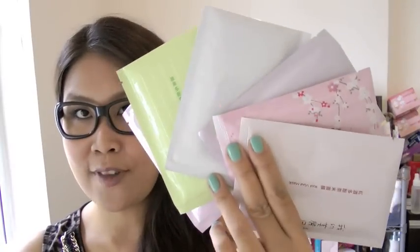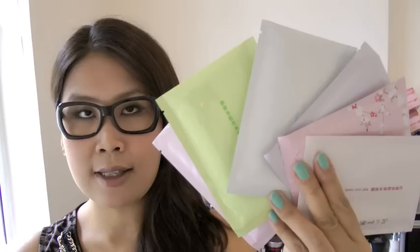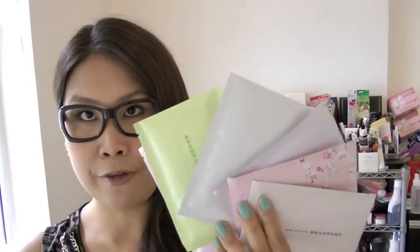I'm also giving away six Taiwanese face masks. These are from Beauty Diary, which is a Taiwanese brand, and their face masks are very good. These are all cloth or sheet masks and they come in different varieties, so you can try them out and see which one you like best.